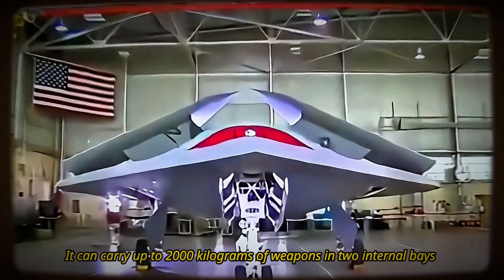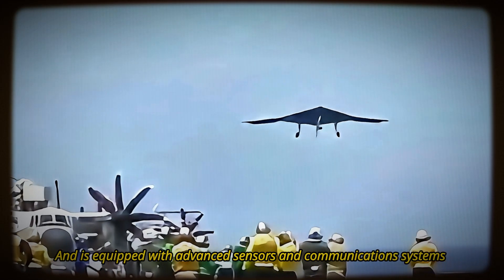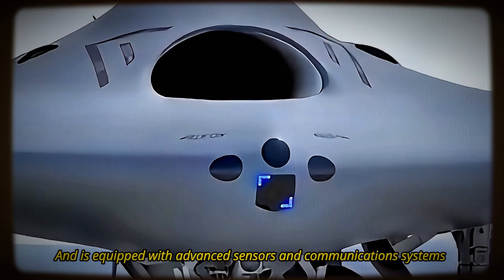It can carry up to 2,000 kilograms of weapons in two internal bays, and is equipped with advanced sensors and communication systems that allow it to operate in a networked environment.